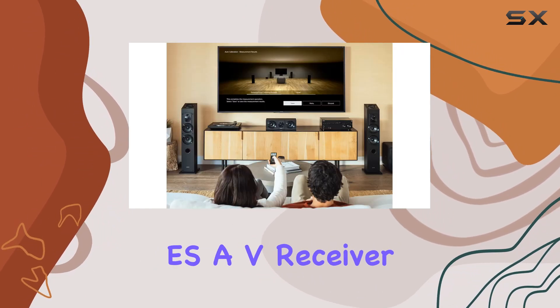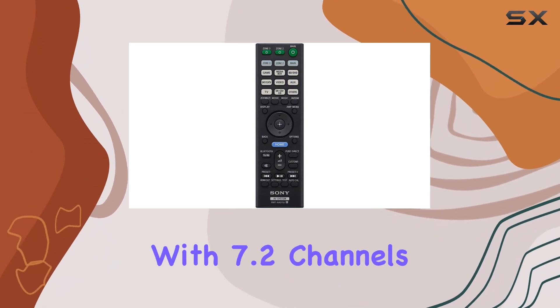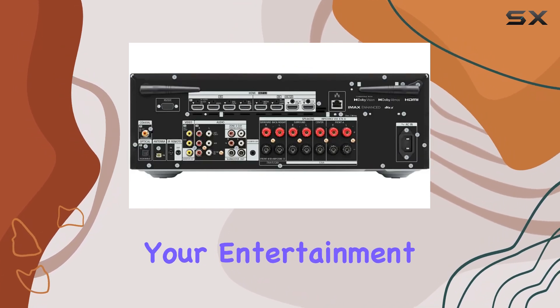This premium ES AV receiver is designed to deliver an exceptional audio experience. With 7.2 channels and 100 watts per channel, it's capable of providing immersive sound quality that truly elevates your entertainment.